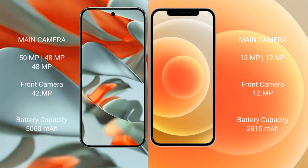The Google Pixel 9 Pro XL features a triple rear camera setup: 50 MP + 48 MP + 48 MP, along with a 42 MP front camera. The iPhone 12 features a dual rear camera setup: 12 MP + 12 MP, with a 12 MP front camera.